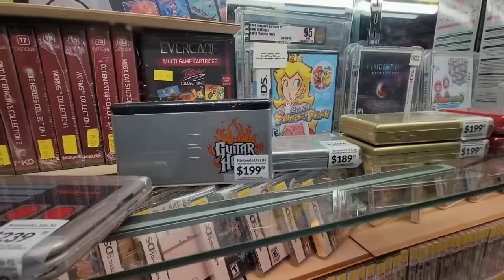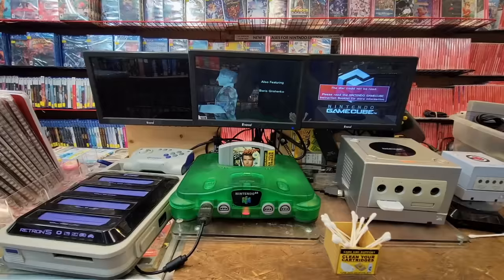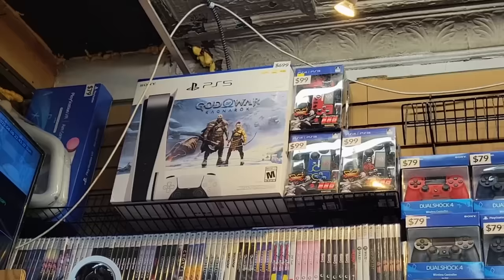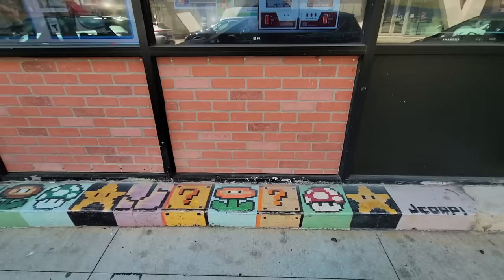I've been pretty on board with the pricing so far, but I do have to admit $200 for a DS Lite is a little bit rough, although they do have some really cool custom shells here. Video Games New York definitely didn't disappoint — a delightful little retro store and their employees were fantastic. And the craziest thing is the other stops we have to go to today are both rated even higher.